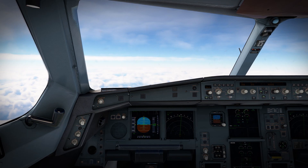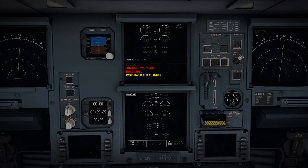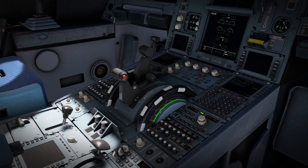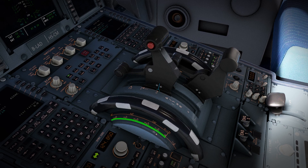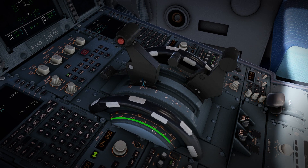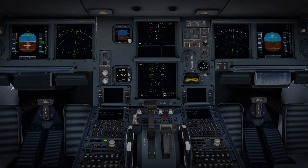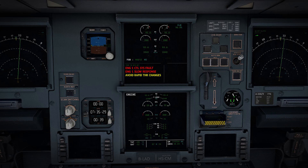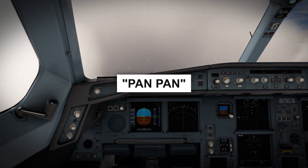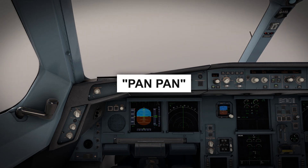Descending through 30,000 feet with an airspeed of 295 knots, there was a loud popping sound and the smell of ozone filled the flight deck. The crew immediately saw two amber caution messages: engine 1 control system fault and, critically, engine 2 stall. In accordance with standard operating procedure, engine 2 was set to idle, and the engine 1 thrust lever was advanced to the maximum continuous thrust position. However, engine 1 only temporarily increased to about 57% thrust and then dropped back down to 37%. Engine 1's slow response and avoid rapid thrust changes warnings were then announced. Realizing the severity of their situation, the flight crew declared a pan-pan-pan — one step away from a mayday — to Hong Kong ATC.